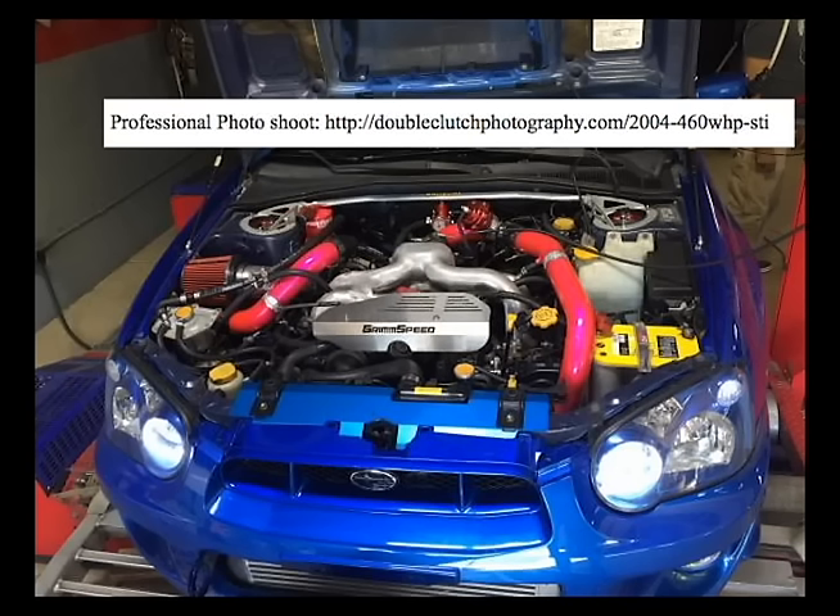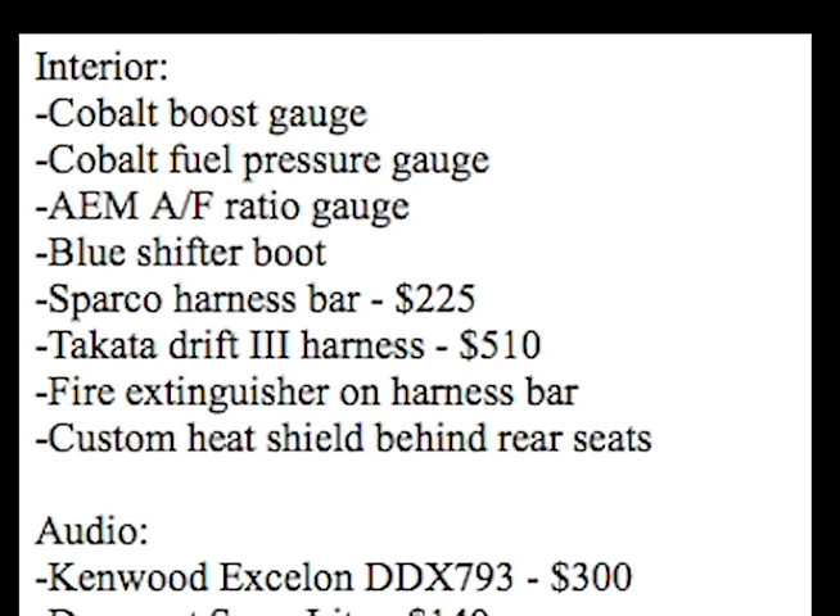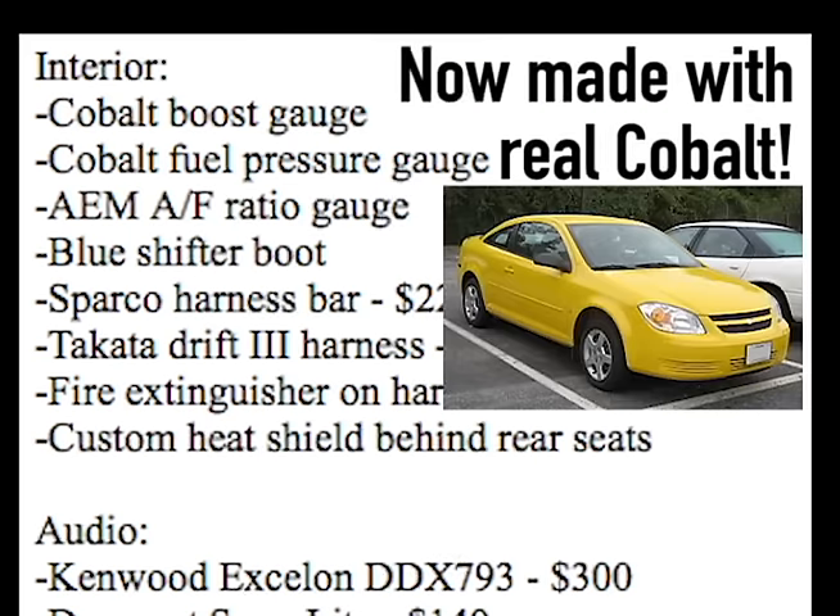Professional photo shoot. Here's my laundry list of parts that I wish I hadn't bought and I want my money back for. Cobalt loose gauge, straight from a Chevy Cobalt.